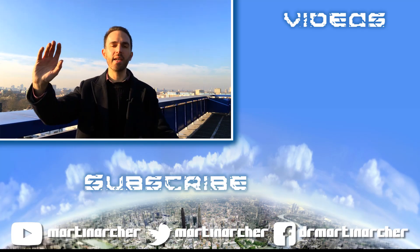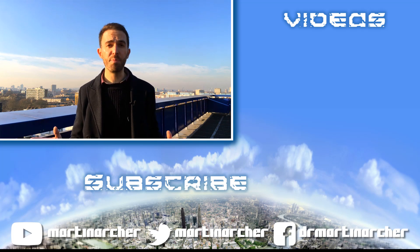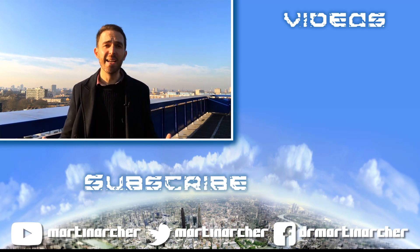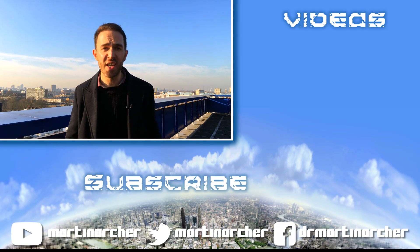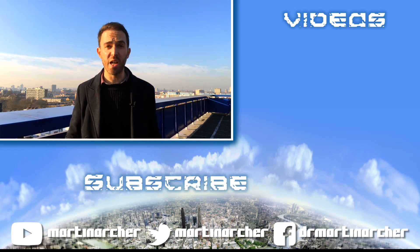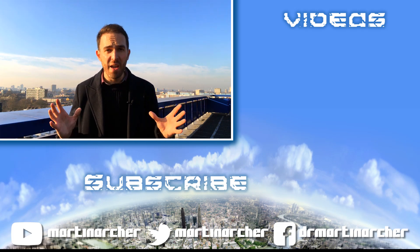Thank you so much for watching this Lego Batman video. I hope you enjoyed it. Don't forget to subscribe to my channel if you want to get more stuff from me. I do physics videos every other Thursday, and you can share this video around — that would be a massive help to me.